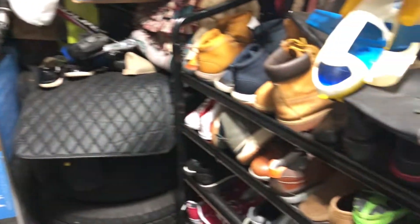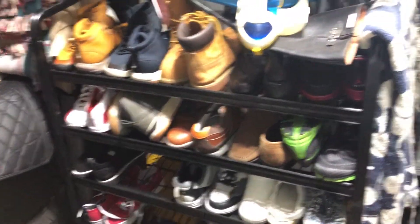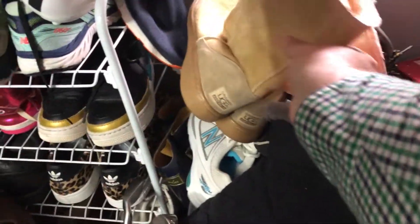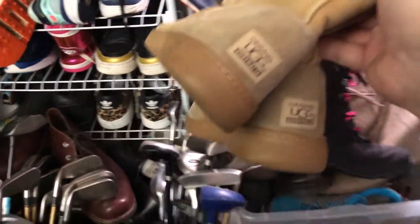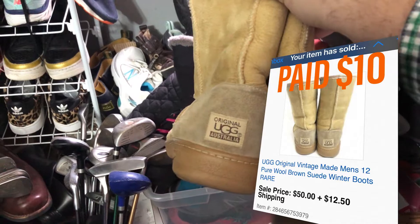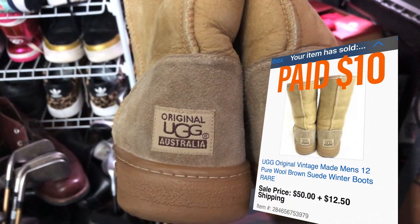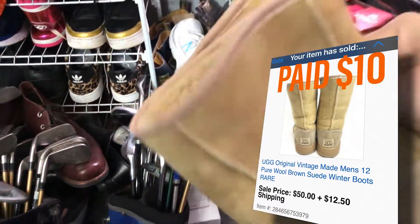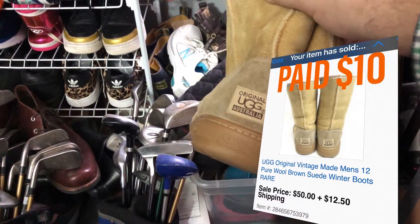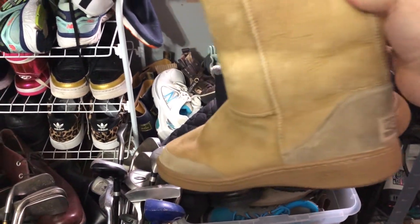The next item I sold was a vintage pair of Uggs. Found these at EARC Thrift Store. Paid $10 for them and sold them for $50 plus shipping. These are the original Uggs — I think these came out in the late 90s. So $50 plus shipping and I paid $10 for them.